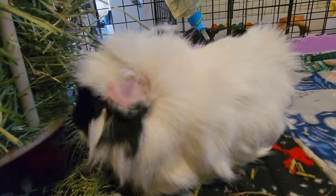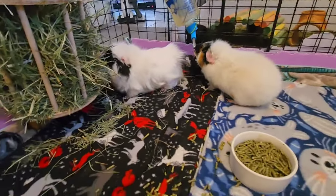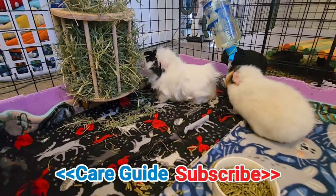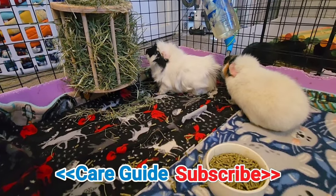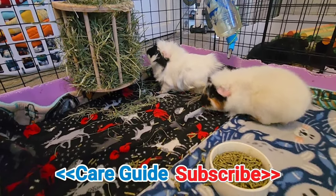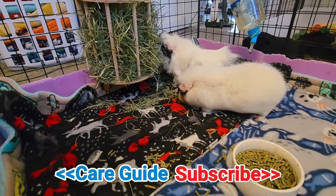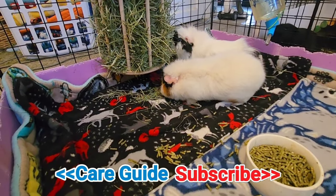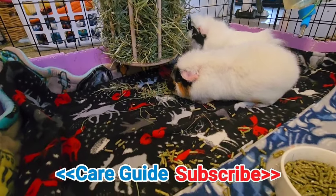Until next time, thanks for watching. Check out my entire food playlist — I'll put my diet playlist right here. There are a lot of tips and techniques about how to save money, what the proper food and diet is, videos about nutrition, vitamin C, how to sprout treats for your piggies — a whole bunch of stuff. It's a deep dive into diet and nutrition.